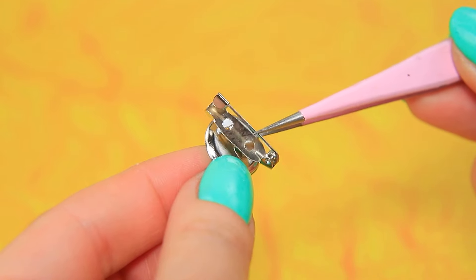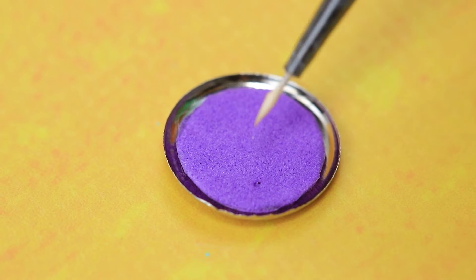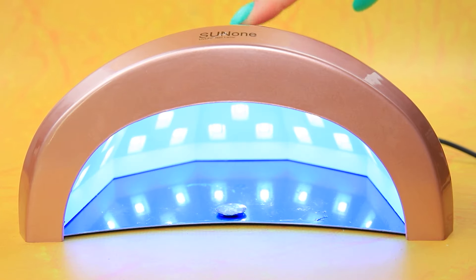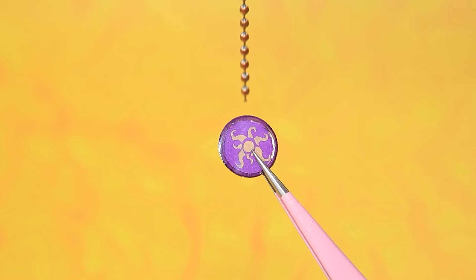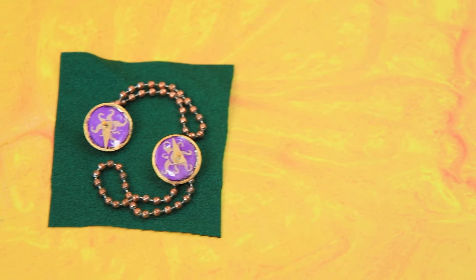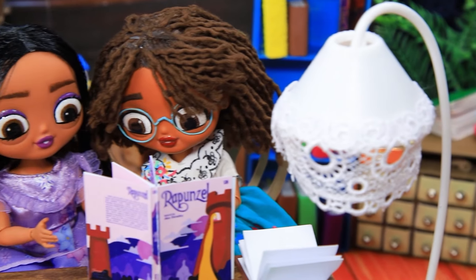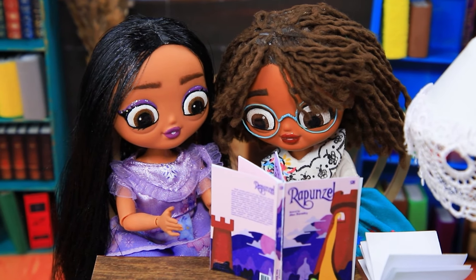Remove the pin. Draw a sun. Cover with gel polish. Bake it in a lamp. Hang on a chair. These medallions have magical powers! The book of fairy tales about Rapunzel got their attention!